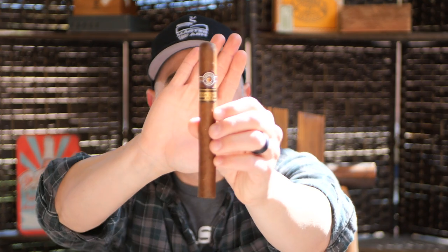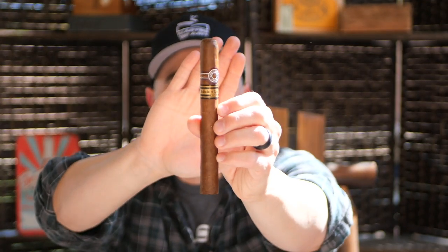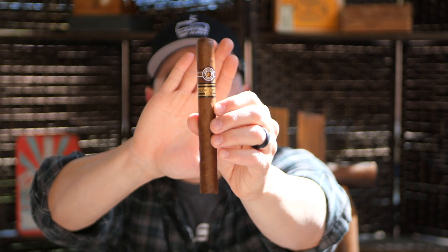Welcome back to Master Your Ash. I'm your host Michael Prisdale and today I will be smoking the Monte Cristo — this is the Dantes Limited Edition 2016.